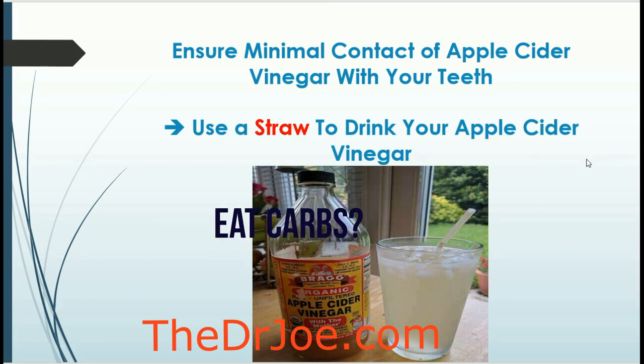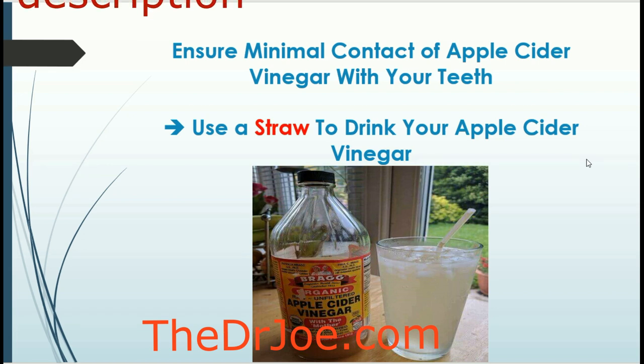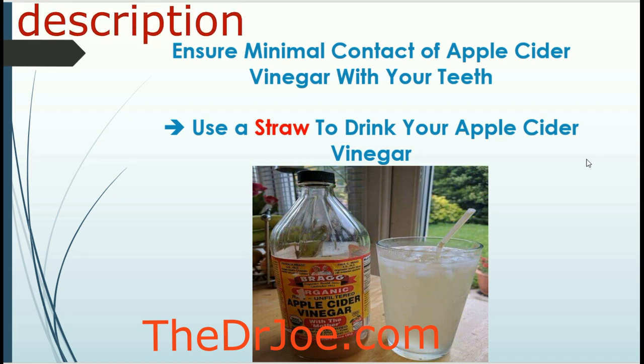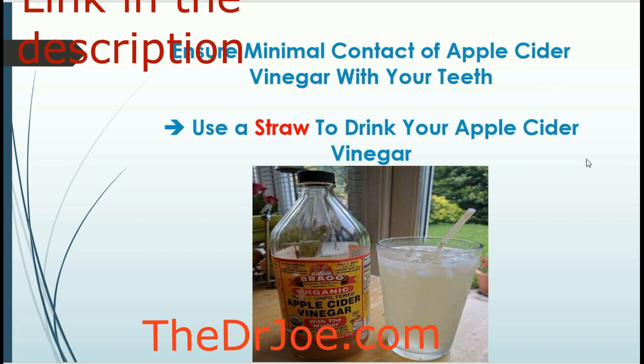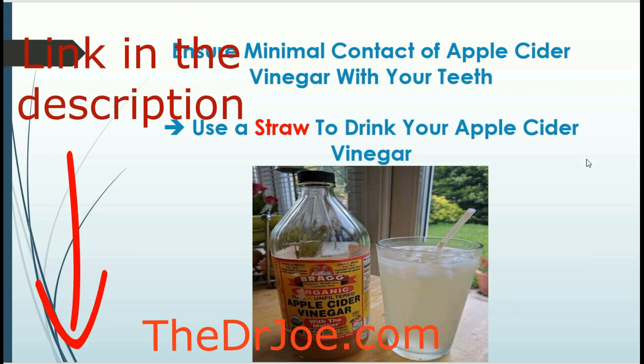The question is: why do I use apple cider vinegar all the time? Well, it's because I eat carbs, and if you're somebody who eats carbs, you should make apple cider vinegar one of your best friends. I have a link in the description that takes you to my blog where I talk about how you can eat carbs and get away with it — apple cider vinegar is just one of the tricks and tips I share there.